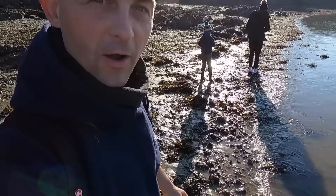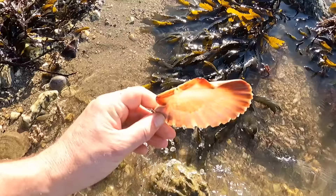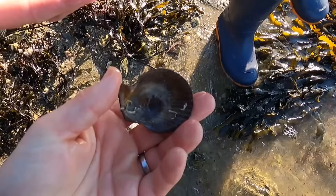Searching for anything and everything we can find. This is a good sign - scallops! Look at some green ones. These are Queenie or variegated scallops. James has found - oh look at that, that's a pretty good one - that's a rock oyster shell.